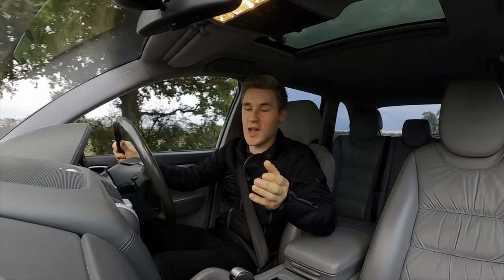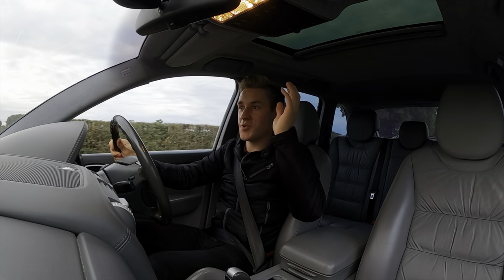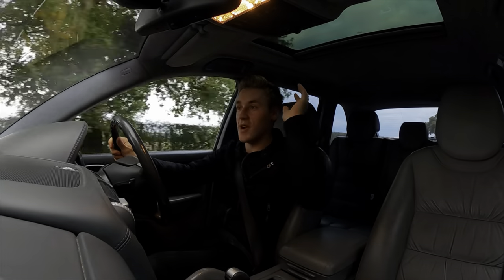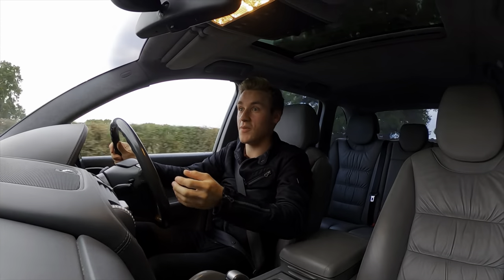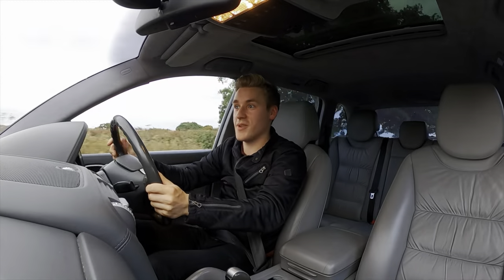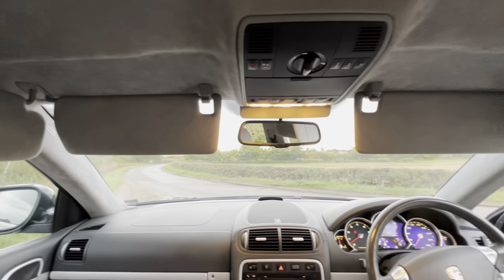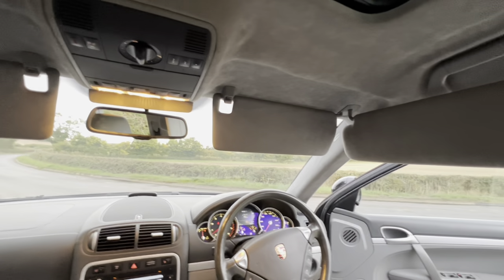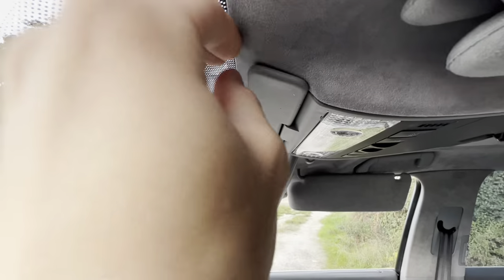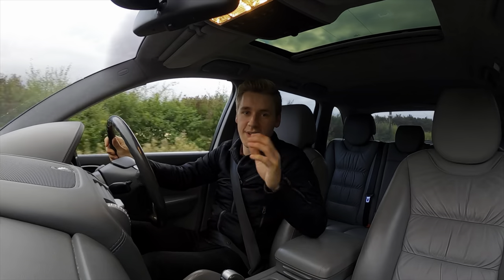The next thing I love is the amount of protection you have from the sun. I don't think this was predominantly thought about for the UK market, but the amount of sun visors is unbelievable — I've got five of them, and I also have a sun strip as well, so your eyes are safe. I think it's a tremendous feature; it's the little things that really go a long way, and five sun visors is definitely one of them.